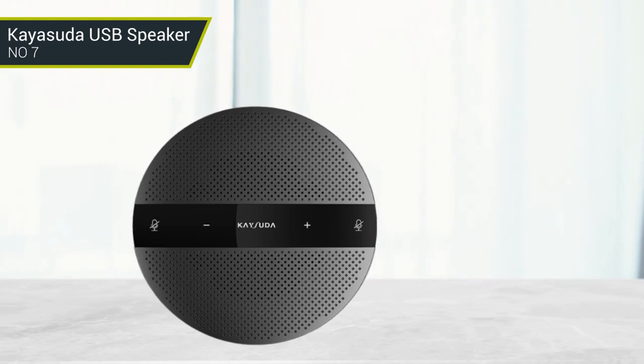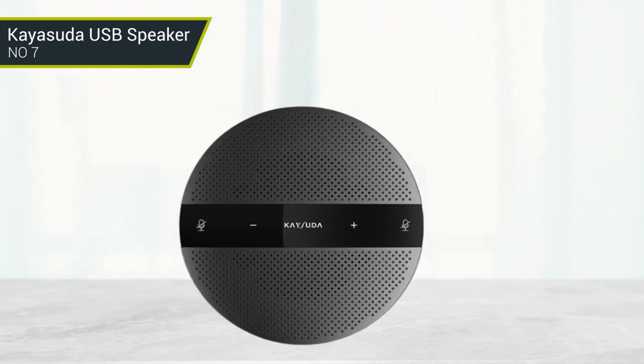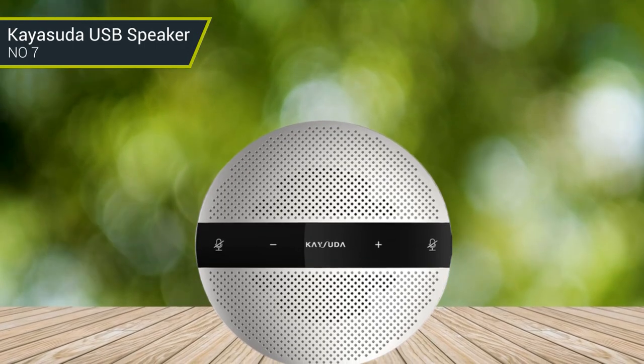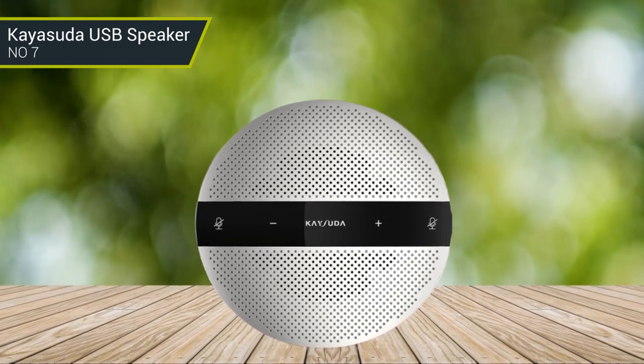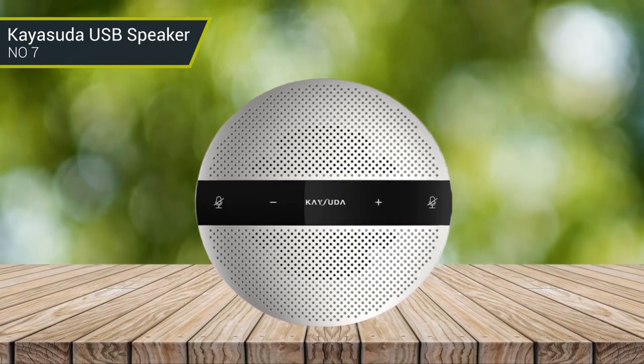The Kaya Soda USB speakerphone is an ideal choice for conference calls, Skype calls, and other voice communication needs. Its lightweight design ensures it's portable, making it the perfect solution for business on-the-go. It is full duplex and compatible with Windows, Microsoft Communicator, and Microsoft Lync.